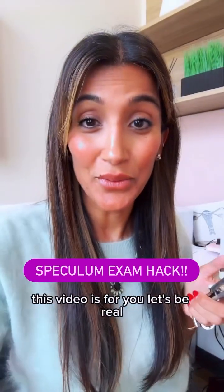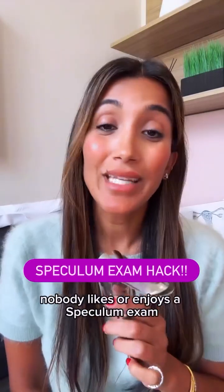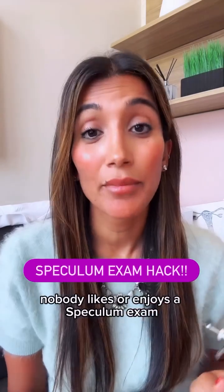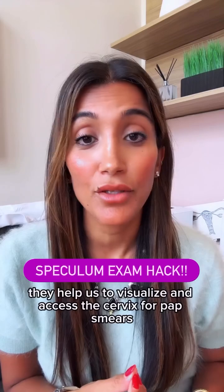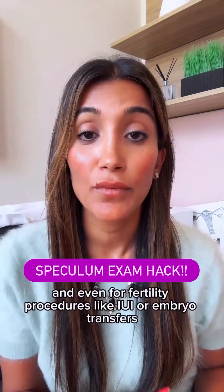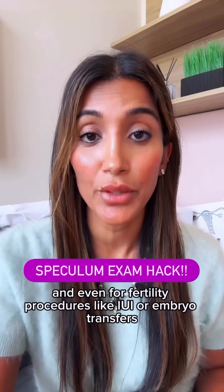You hate speculum exams? This video is for you. Let's be real — nobody likes or enjoys a speculum exam, but they're really important for your health. They help us to visualize and access the cervix for pap smears, saline sonograms, and even for fertility procedures like IUI or embryo transfers.